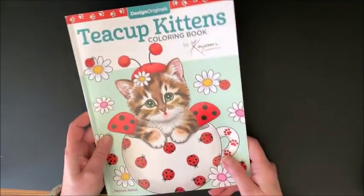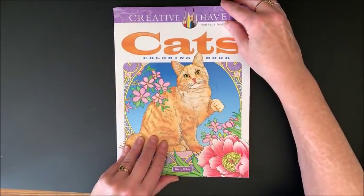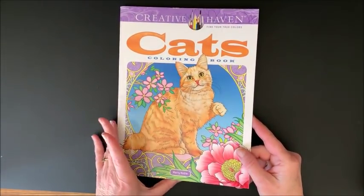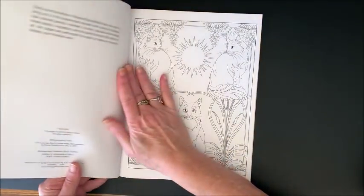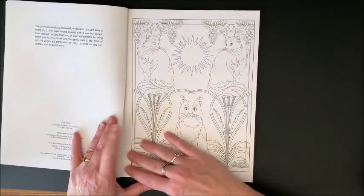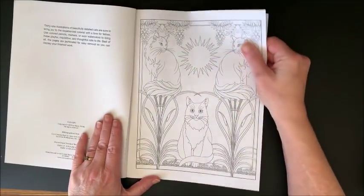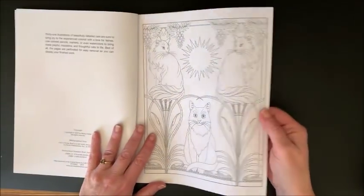Sorry - I took longer in that book than I planned on. Then we have a Creative Haven book - this is Cat's Coloring Book by Marty Noble. I love Marty Noble. As all Creative Haven books, if you're not familiar with them - most of us are - they are all single-sided and they are perforated. And they're on nicer paper than Amazon paper. It's thicker and nicer.